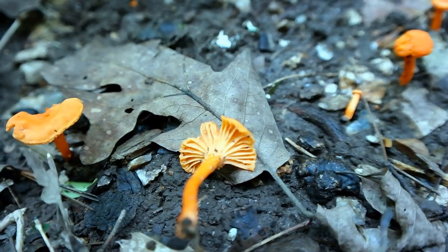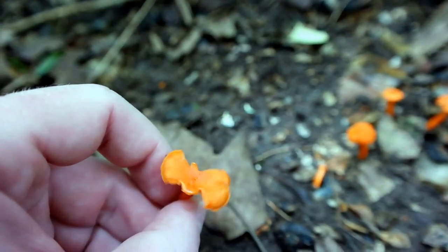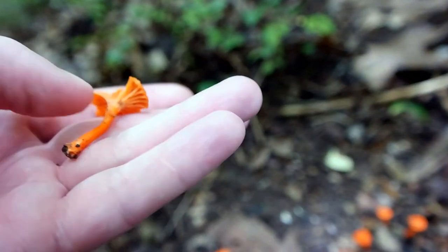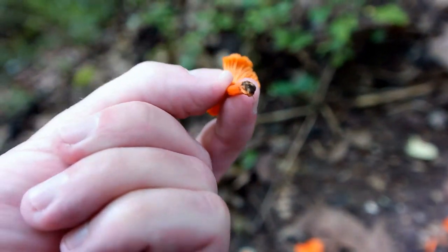Up there with morels. They say the cinnamon-colored ones have an apricot smell tone. I don't really smell anything, but I'm gonna keep that one since I picked it.